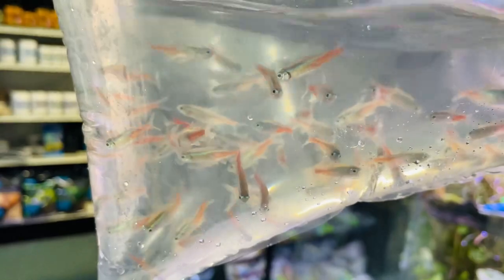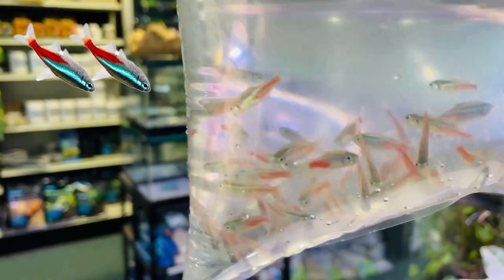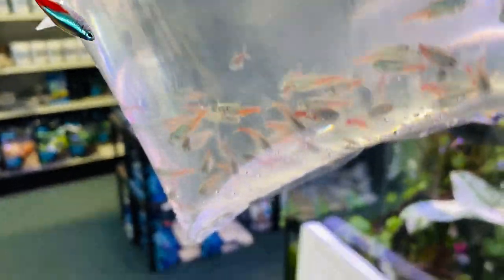I think we have a couple of bags of neon tetras - yep, lots of neons in there. I think these might be locally bred - well, bred up locally - but there are a couple of bags of those.